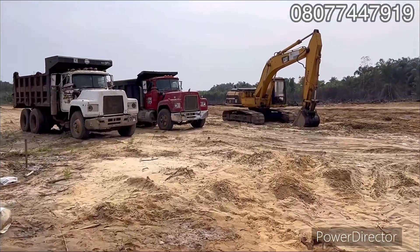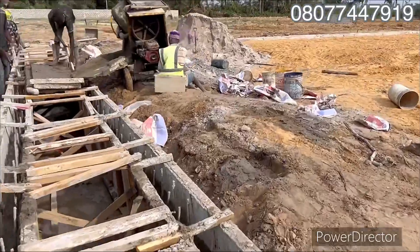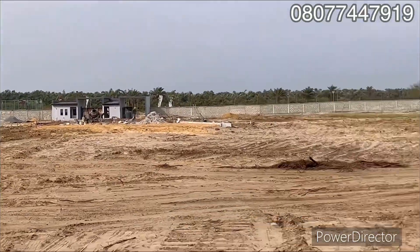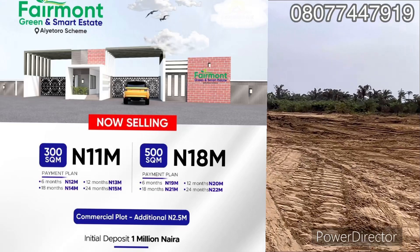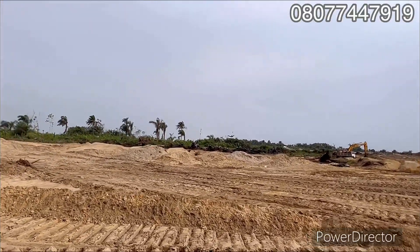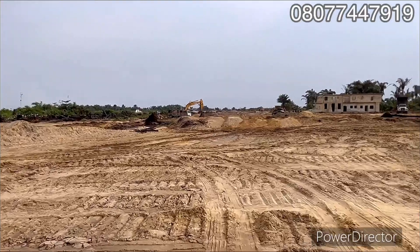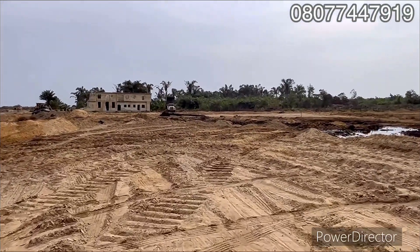Let me walk you down inside the estate to show you the topography of the land. You can see we are inside the estate — this is good early-stage development. I'm right down inside to show you the land proper. You can see the sand filling of some parts inside the estate, and the estate has been cleared.